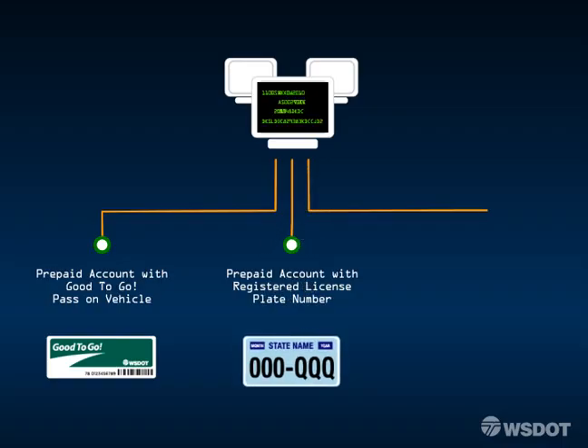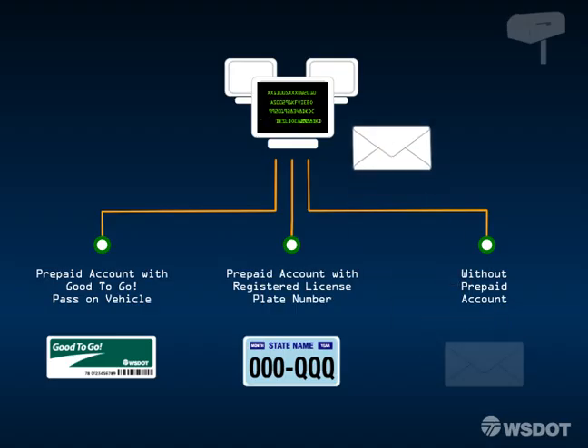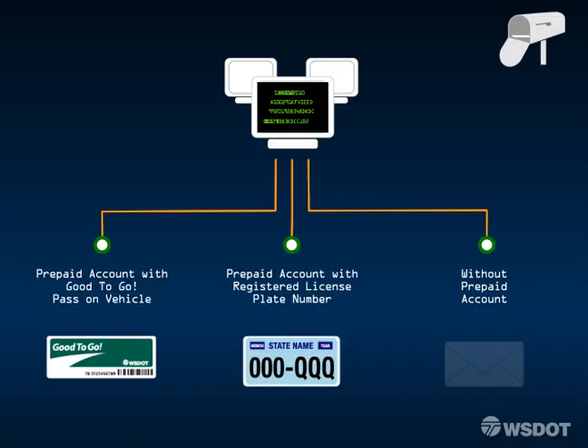If not, after the system double checks the crossing time and axle information to determine the toll rate, a bill is sent in the mail to the registered vehicle owner. The owner will have up to 80 days to pay the toll bill before a notice of civil penalty is issued.